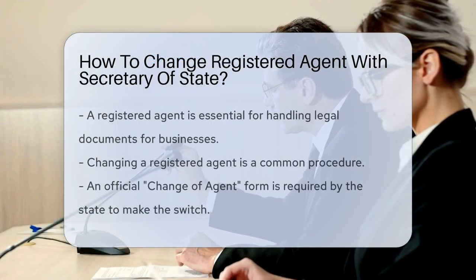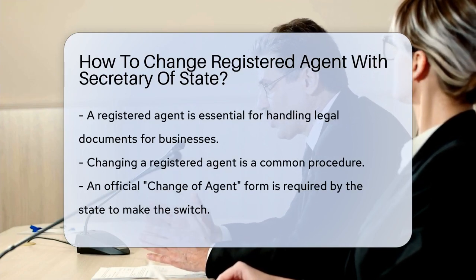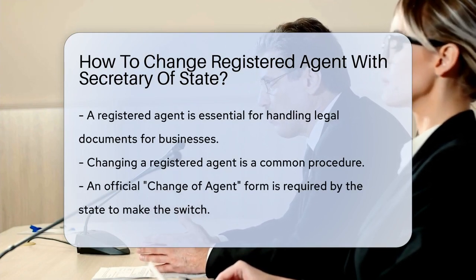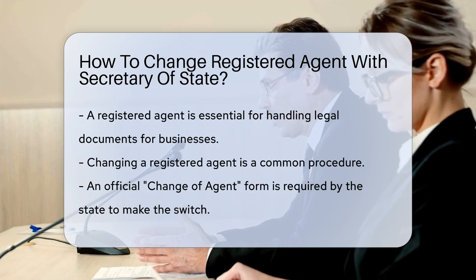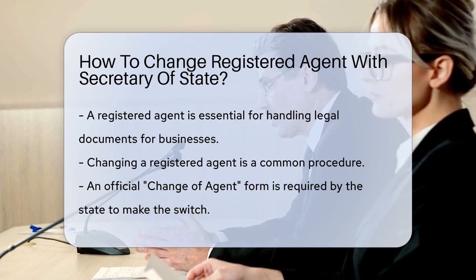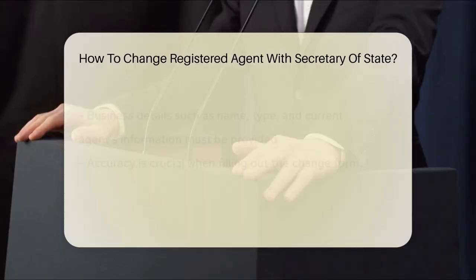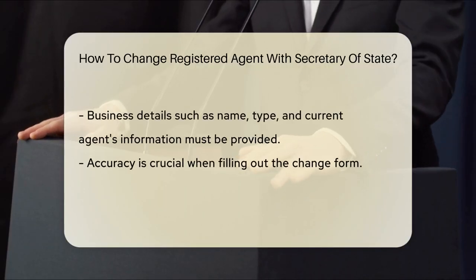A registered agent is a must-have for businesses. They handle legal papers and keep you in the loop. But what if you need a new one? No sweat — it's a common procedure. States require an official form to change your registered agent. This form is often called a change-of-agent form or something similar. It's your golden ticket to making the switch.